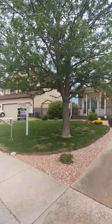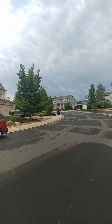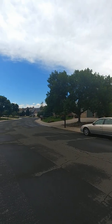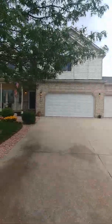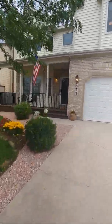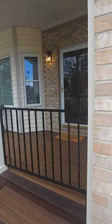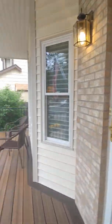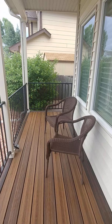We're outside the house at 8873 Estabury. This is the circle drive just in front of the house, and it is a three-car garage. The front porch has a little gate here to keep everybody inside, I suppose. Nice new Trex deck on the front porch.